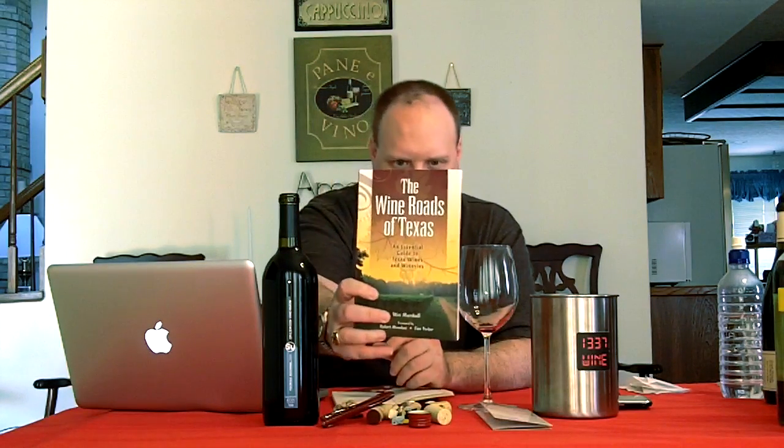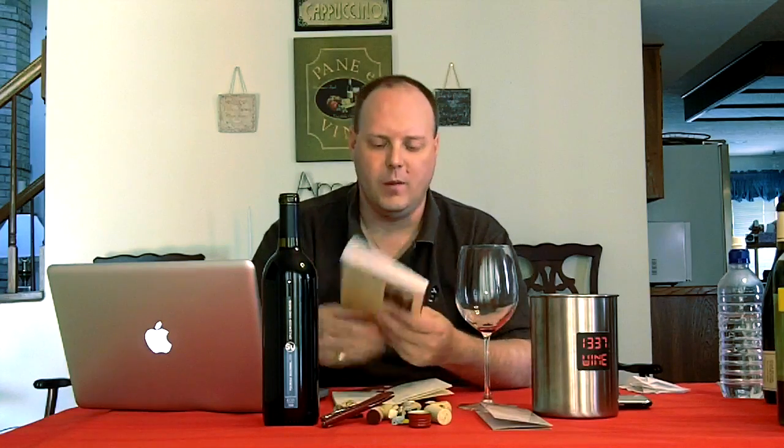A few things I want to talk about real quick — I used this book as a little reference, kind of a guide to help me decide where I wanted to go on my first Texas trip. The information is a little outdated, like I talked about in the Fall Creek interviews, but it still has the majority of the wineries and some great information. So if you are looking for a good starter book on Texas wine, get this — 'The Wine Roads of Texas' by Wes Marshall.